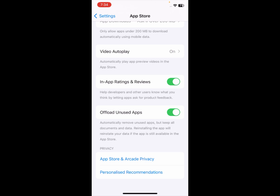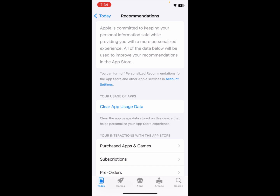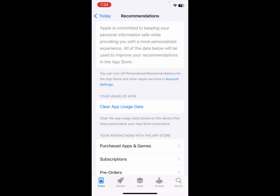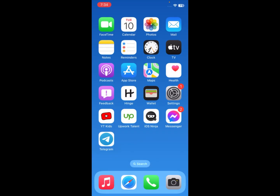The last option is 'Personalized Recommendations'. Click on it, then click 'Clear App Data' and confirm. After doing this, go back.